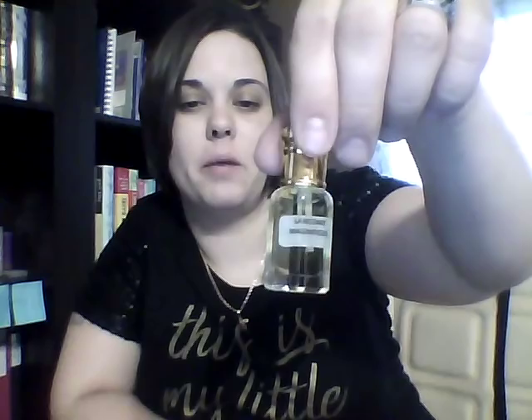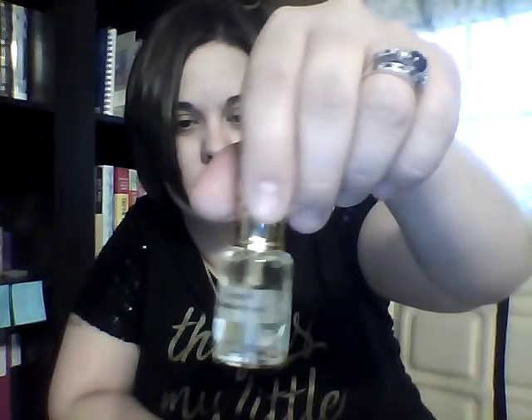I got Lancôme Magnifique. My French is getting bad. I got Zarkoperfume Zanzibar.